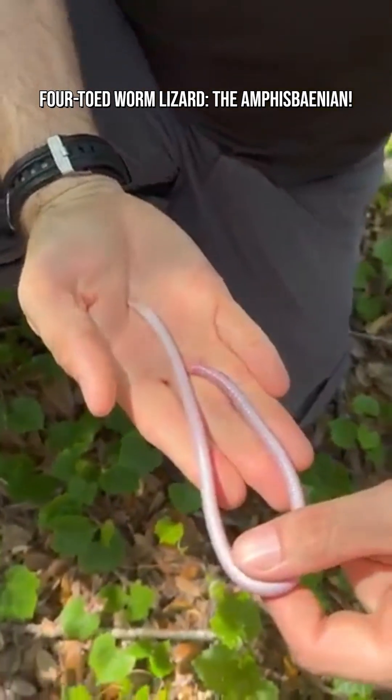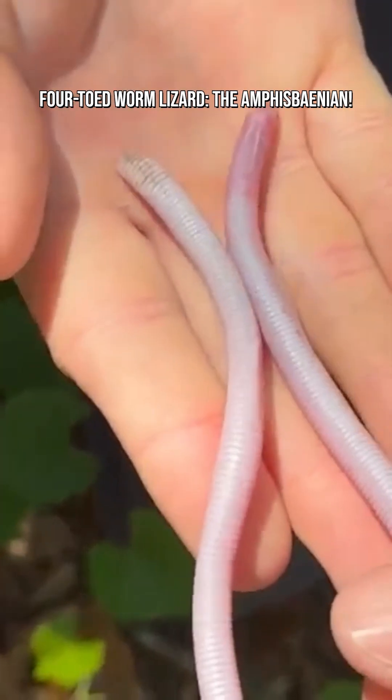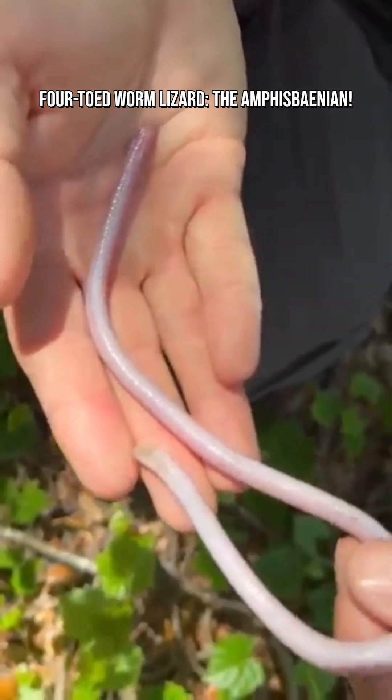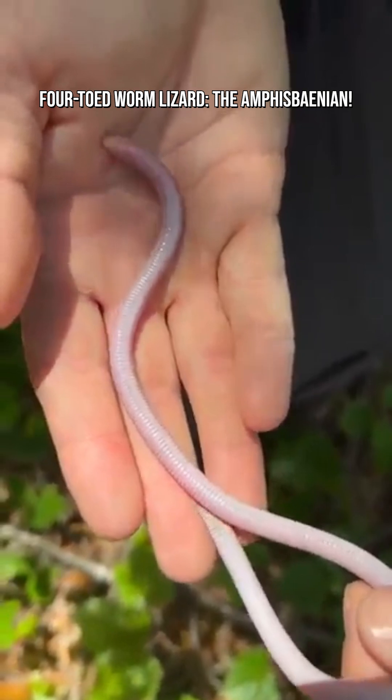Their bodies are segmented and ringed like an earthworm, which helps them accordion through sand and loose soil. Their skulls are thick and strong, acting like natural shovels.